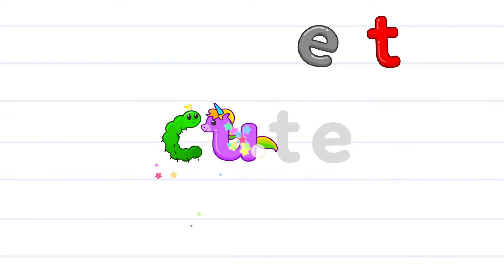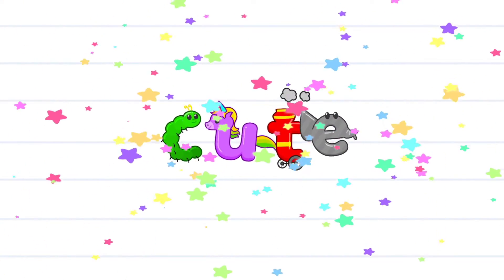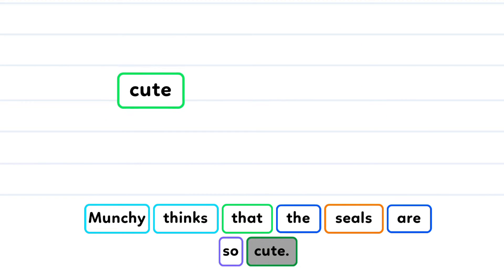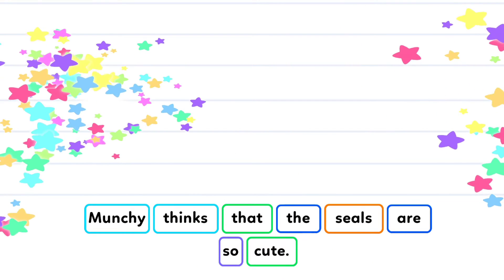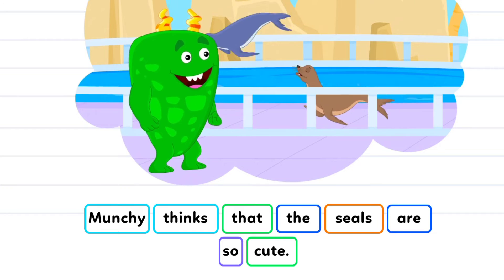C-U-T-E. Cute! That's cute. Munchie thinks that the seals are so cute.